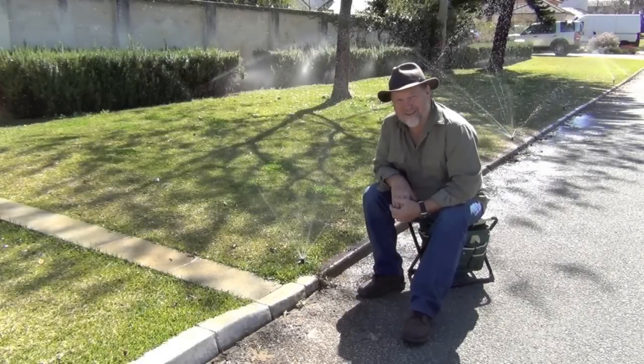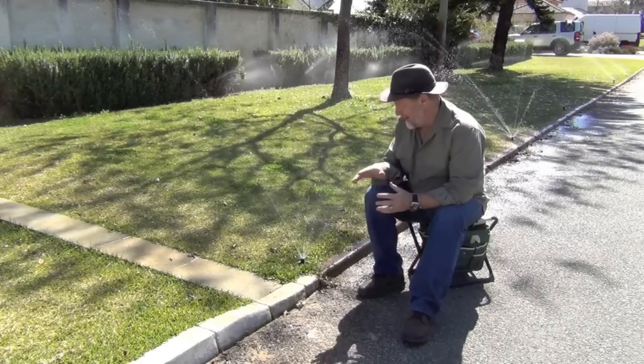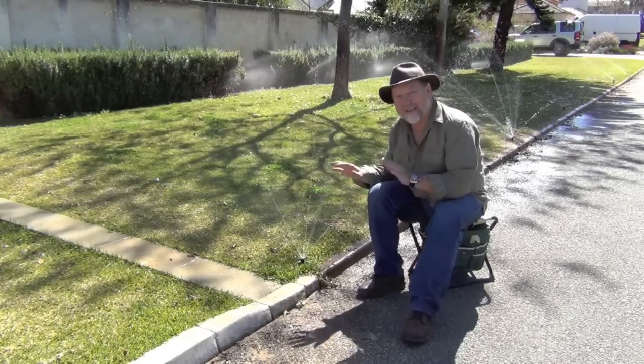Holman's long stream sprinklers represent a real breakthrough in sprinkler technology. And one of their great benefits is that they cover the area very evenly.